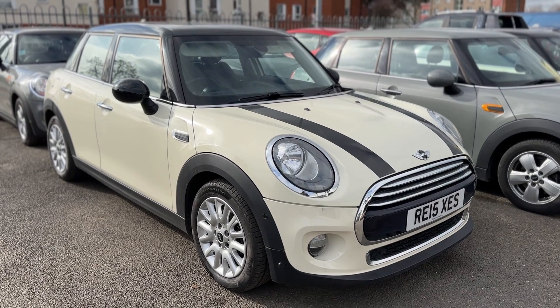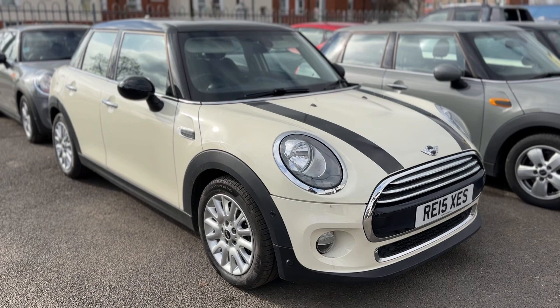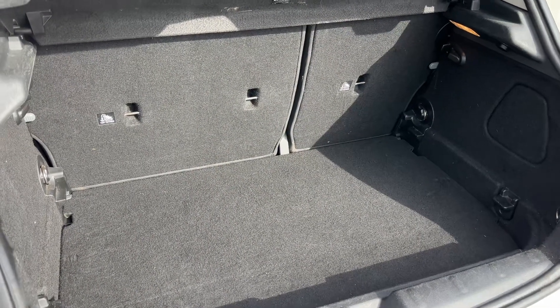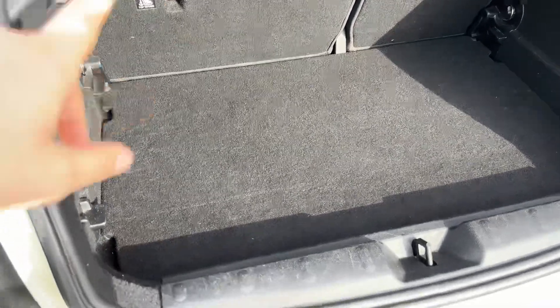Here we have the Mini five-door hatchback on a 15 plate. I'm going to start off by showing you inside the car to run through some controls. First of all, as we approach the back of the car, you can see we have plenty of boot space along with a 60/40 split folding rear seat, so you can increase this space further — and further again by folding this tray section which stores behind those seats.